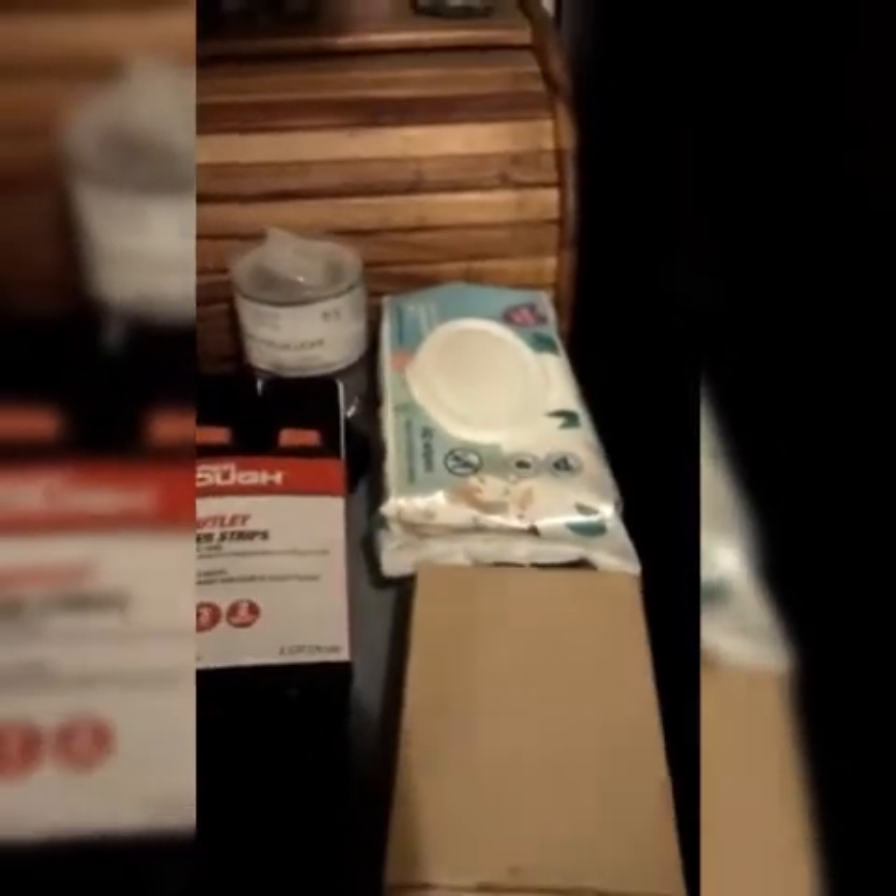We also got some wipes, so that way if there's any accidents — Colt still kind of has those sometimes — it's just a quick, easy cleanup. Grab a wipe, clean your hands up and go. We have those accessible.